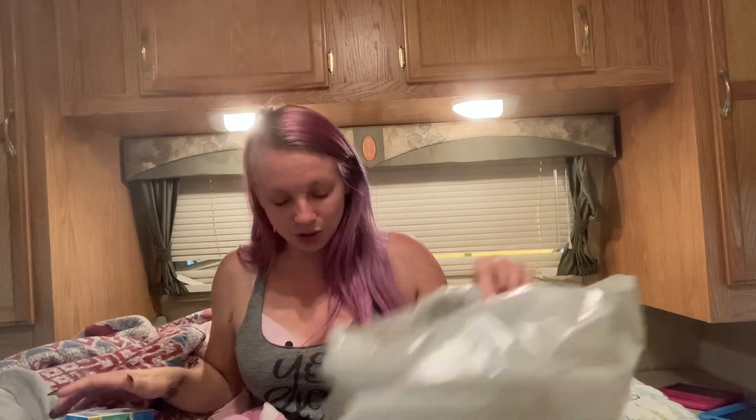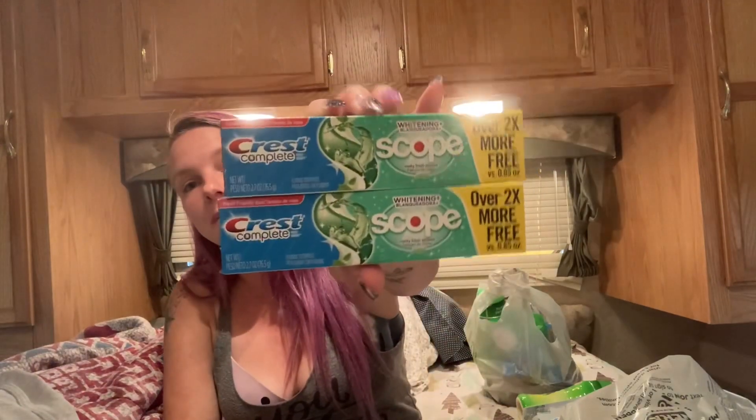I found the Crest with Scope toothpaste, you guys! I used two coupons on these. The first coupon is save $3 on two — these are in the dollar aisle, so two for $2. Then the $3 coupon gave me $1 in overage. Then I got the $3.35 off three — so $3 minus the $5 coupon gave me another $2 in overage, for $3 total in overage.